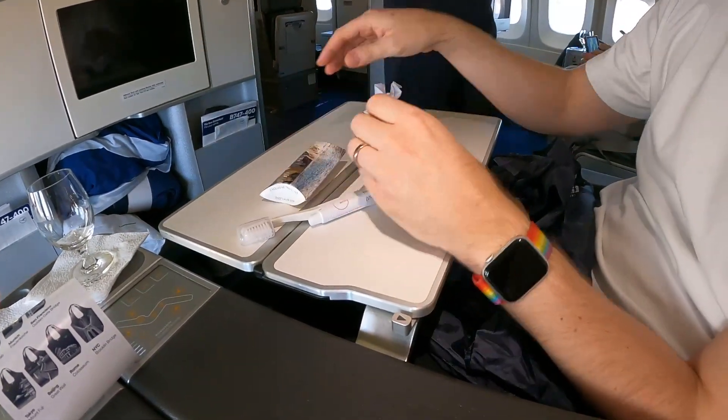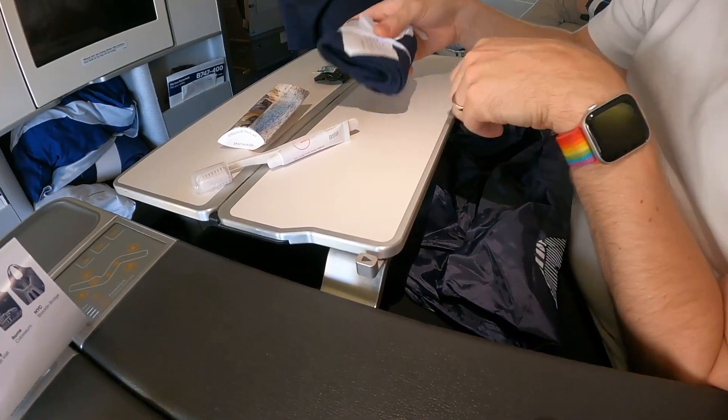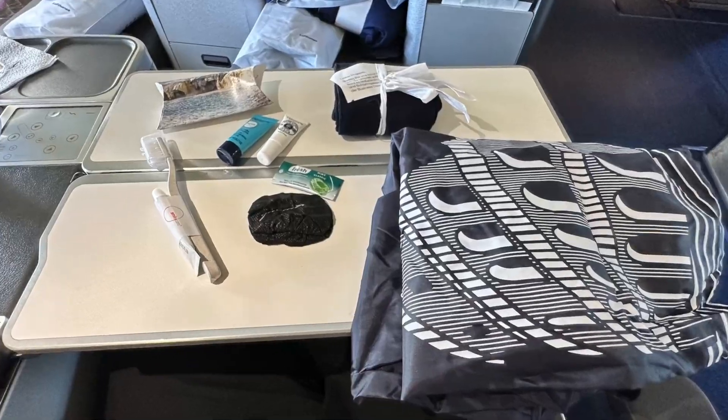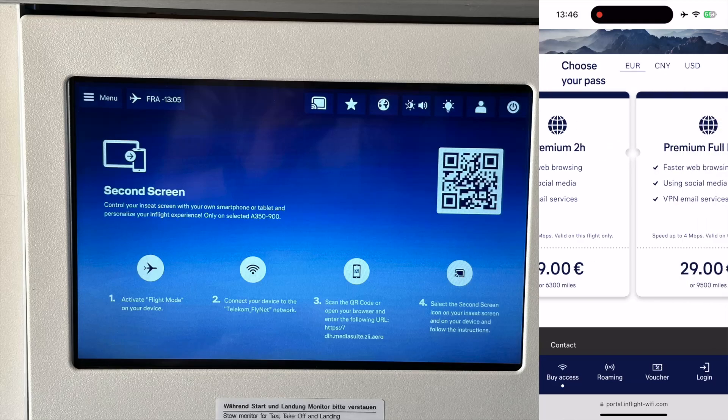The amenity kit contained socks, an eye mask, covers for the headphones, moisturizer and lip balm, and a toothbrush and toothpaste. The IFE selection was decent — I found enough entertainment for the long flight. WiFi was also offered at 29 euros or 35 dollars for the whole flight.